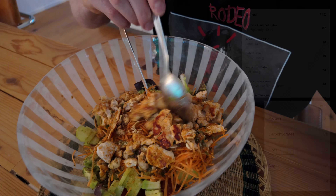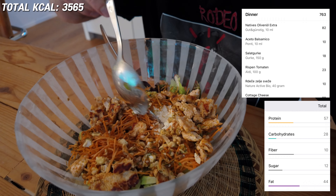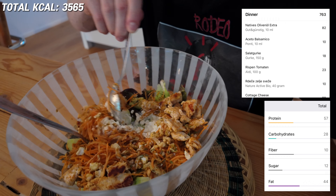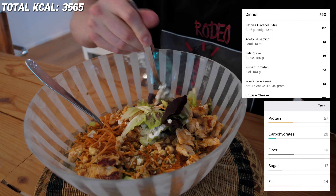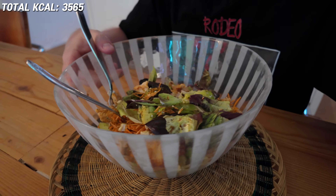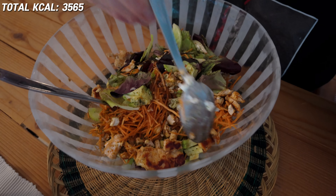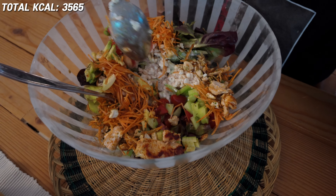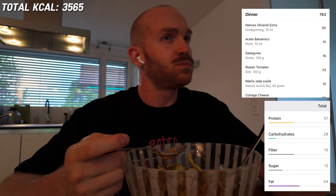The big bad boy salad: 150 grams of cucumber, 100 grams of tomatoes, 100 grams of cottage cheese, 70 grams of avocado (half an avocado), 150 grams of chicken, 40 grams of cashew nuts, some carrots, olive oil, vinegar, and seasoning. Mix it all together for a total of 763 calories, 57 grams protein, 28 carbs, and 44 grams of fat.